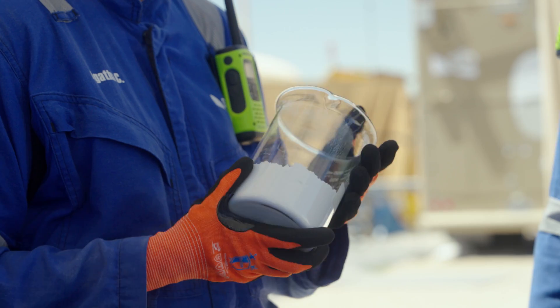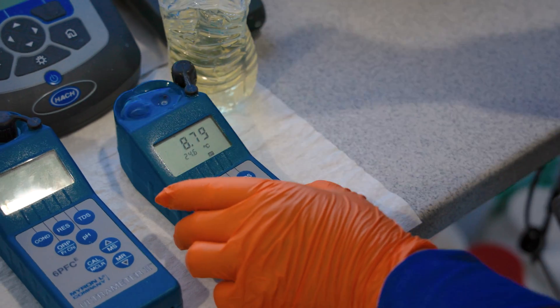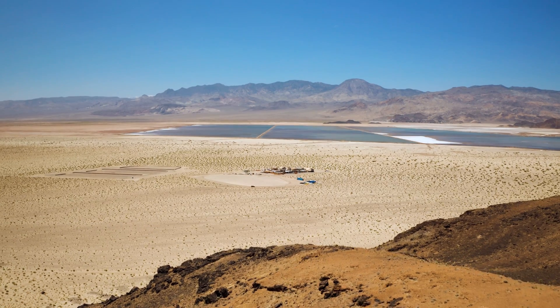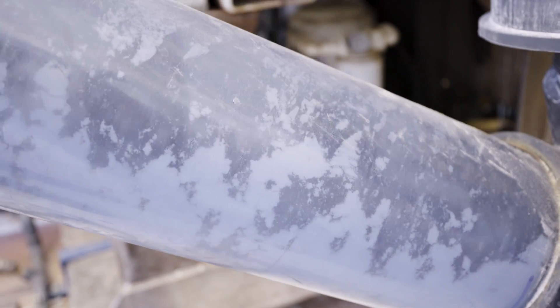SLB is introducing the first-of-a-kind integrated sustainable lithium production process. This holistic approach optimizes all systems and technologies to minimize the use of land, water, energy, and chemicals to produce the most sustainable battery-grade lithium.